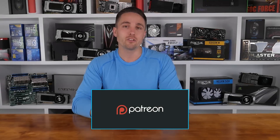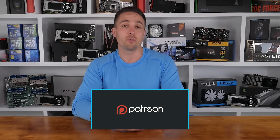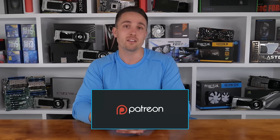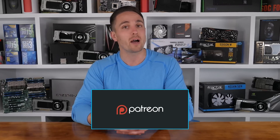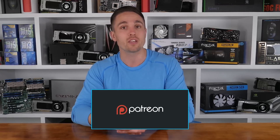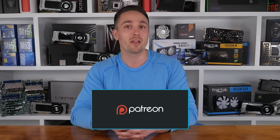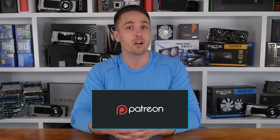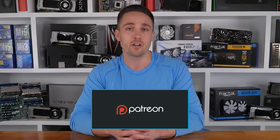YouTubers like me depend on your support to continue improving the quality and content of our videos. To support the channel directly, consider becoming a Patron to get access to a heap of cool rewards and exclusive giveaways. Also, don't forget you can check prices and buy the products I looked at in this video through the Amazon links in the video description below. Thank you kindly for supporting me and the Hardware Unboxed channel — it means a lot to me, and in return I'll continue to work as hard as I can to keep producing the content you enjoy.